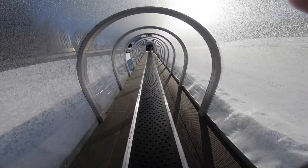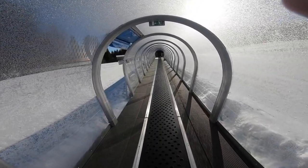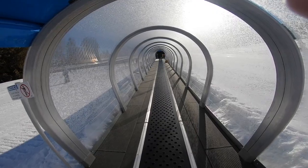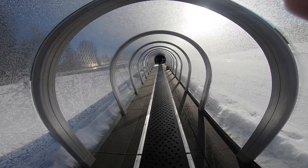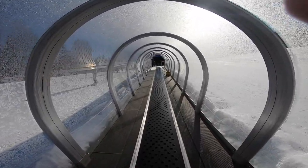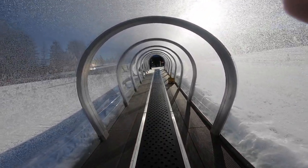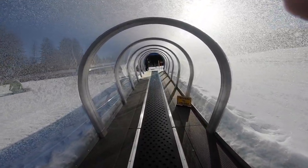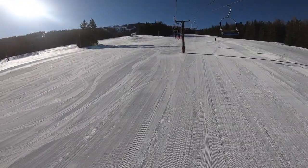Another great plus here at 49 Degrees North: they have a tunnel with a carpet to keep you out of the weather — couldn't be better. Since Silver Mountain is a sister mountain owned by the same owner, this tunnel-carpet concept would be quite a fix for Silver Mountain's beginner hill and tubing hill.